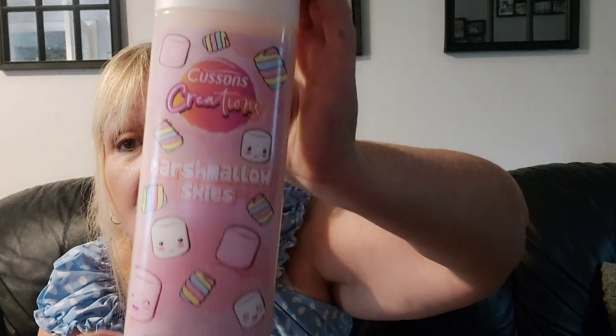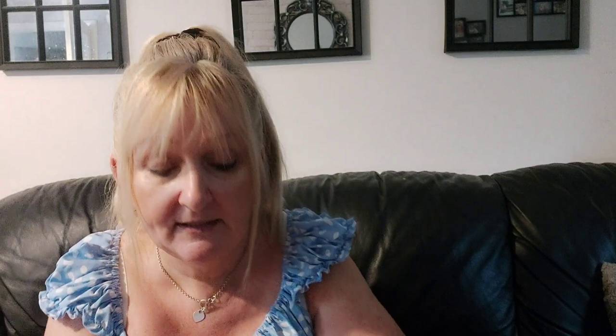It's all cleaning stuff really, nothing major. First of all there's a Marshmallow Skies limited edition - it says bath soak but it was with the shower gels, so it's going to be used as a shower gel. I don't see what difference it makes - it smells nice. One pound. Poundland isn't really a pound shop anymore though, is it? The prices have gone up everywhere - I had hoped Poundland would keep theirs low, but no, they've gone up like all the other shops.